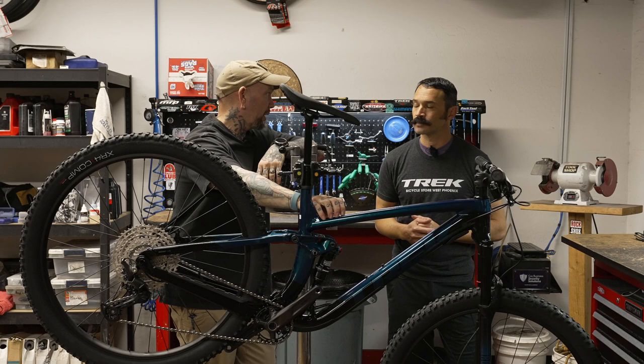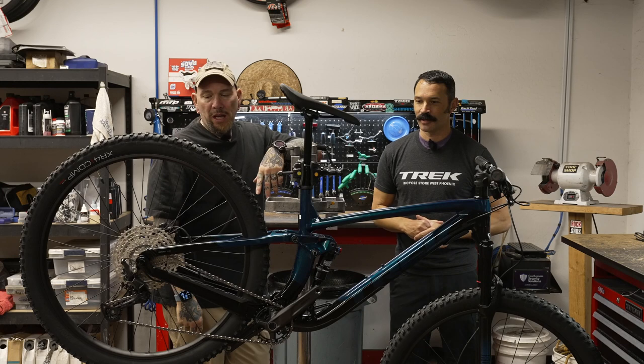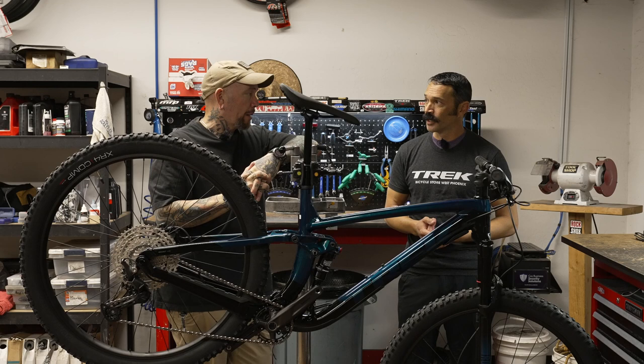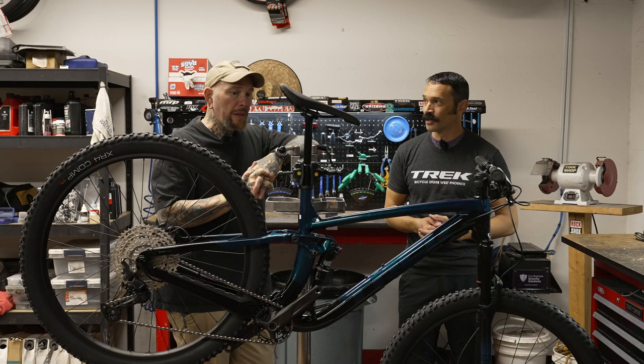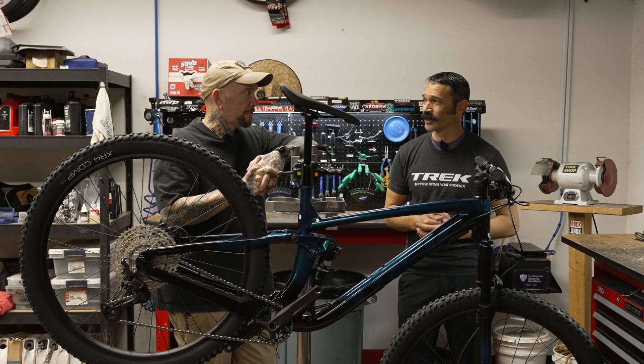This is the EX5, so this is the aluminum frame. When we get to the 9s — anything with a decimal point in Trek means it has a carbon frame. The Top Fuel is what we consider more of an endurance racing geometry bike — it has less travel and is a more efficient platform. The trade-off is it leaves a little to be desired on more technical terrain, where the Fuel EX will perform better.